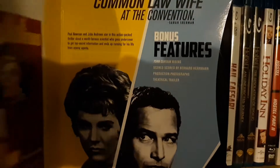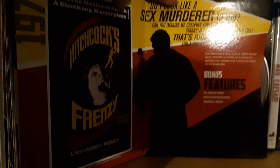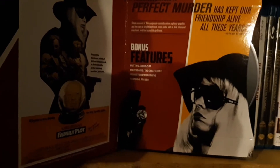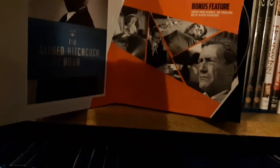Topaz — I know nothing about Topaz. Frenzy — know nothing about it, not even going to look at the plot. Speaking of plot — Family Plot. That's the end of the movies. It also comes with seven episodes of Alfred Hitchcock Presents — Lamb to the Slaughter is a really good one. And The Alfred Hitchcock Hour. I haven't seen any of those.